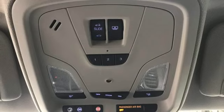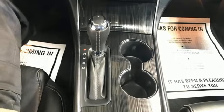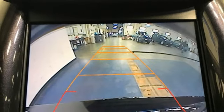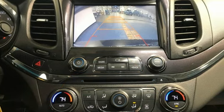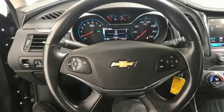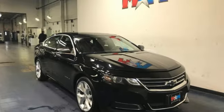OnStar 4G LTE Wi-Fi Hotspot, Dual Zone Climate Control, Bluetooth Wireless Audio Streaming, Inline 4-cylinder Engine, Manual Tilting Steering Column, Apple CarPlay, Voice Activation, Aluminum Wheels, Gas Pressurized Shocks, and Automatic Transmission.